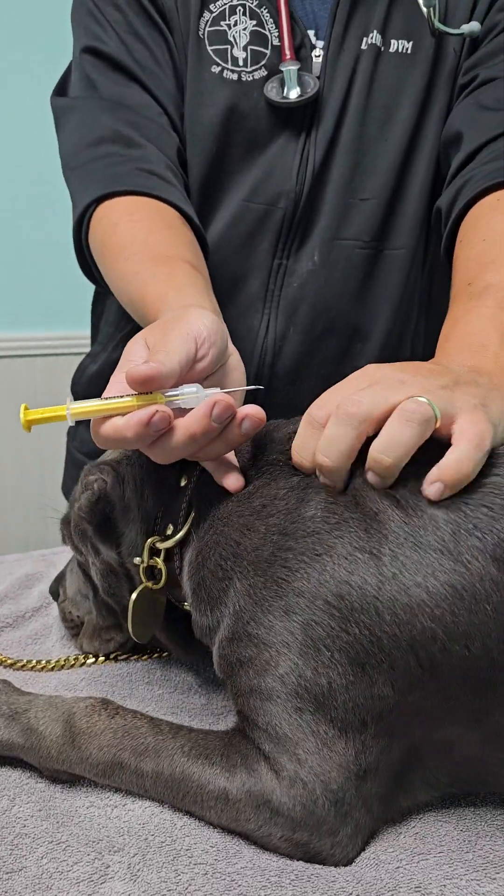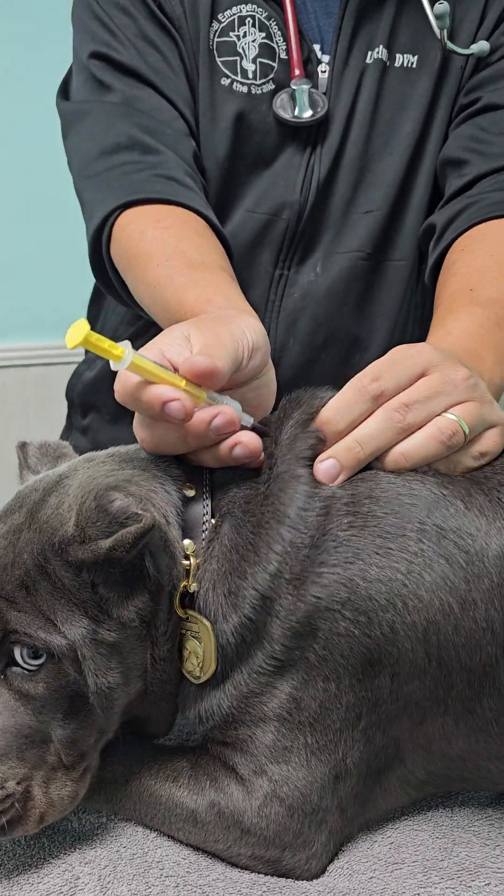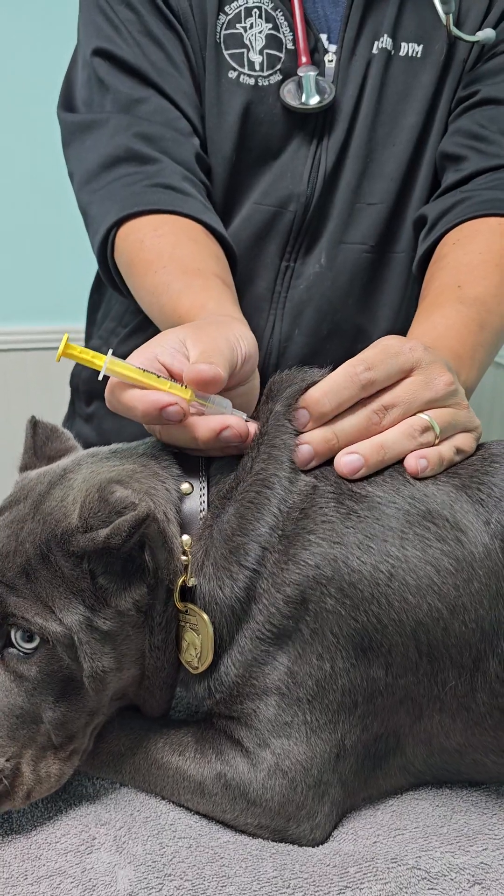This isn't a GPS chip, so there's no active tracking. Just think of this as like a collar that she can't lose.